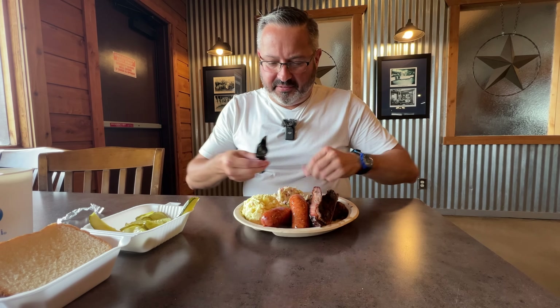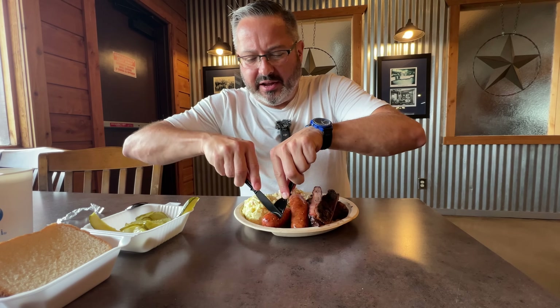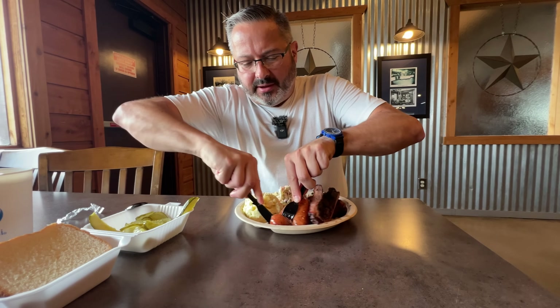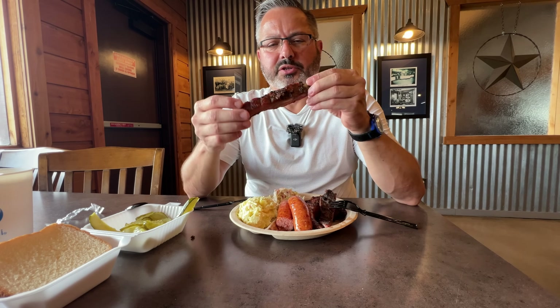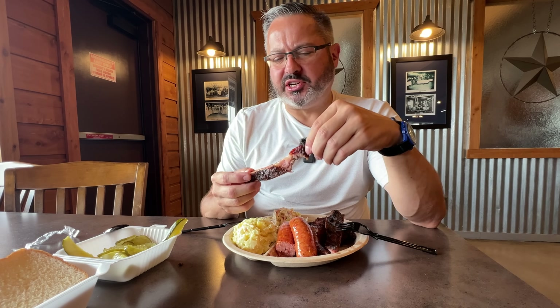Boy, am I excited for this feast. I don't even know what to try first — the sausage. We are in a town known for its sausage and I got garlic pork. I'm just going to try it without any sauce. Mmm, that is delicious! Crispy on the outside, you can taste the garlic in it. Oh, that is really good sausage. Time to give these ribs a try. Quite good — moist, nice crust on the outside, very flavorful even without the hot sauce.